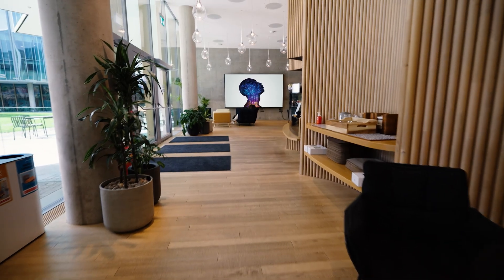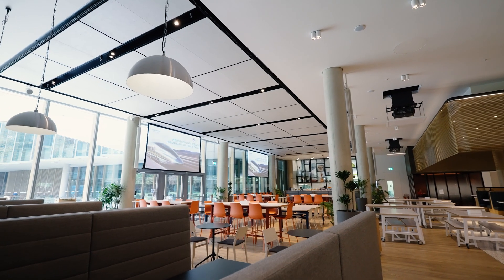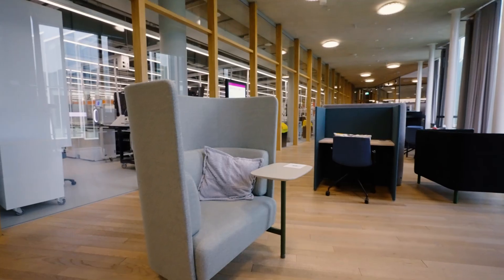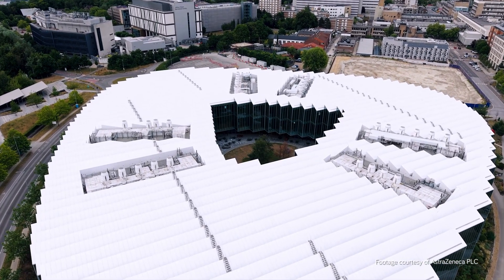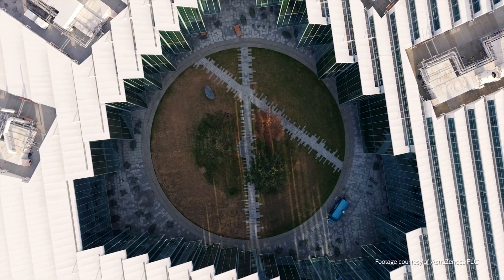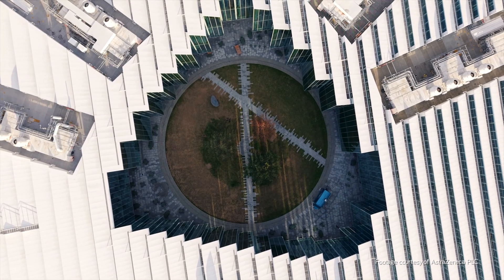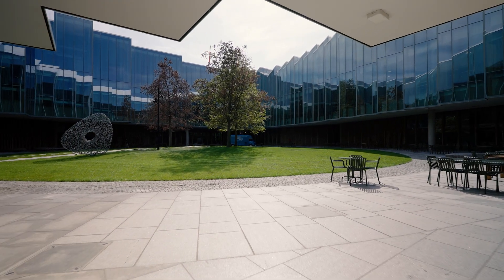The ground floor is super open, and there you find the cafe and the restaurant — more public-oriented functions. Higher up, you have the lab spaces. It's a ring of different spaces on three levels creating a courtyard in the middle. The central courtyard is representative of the colleges within Cambridge — bringing something that for centuries has worked into a contemporary way on this biomedical campus.